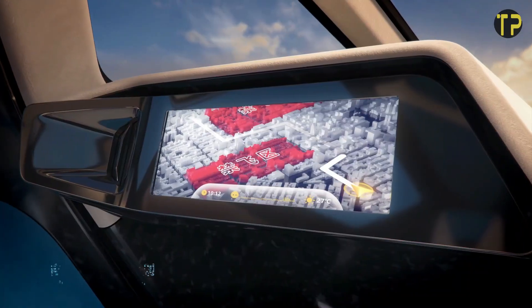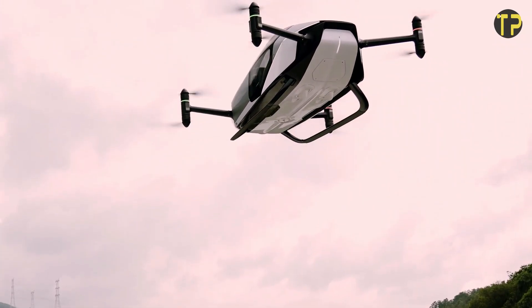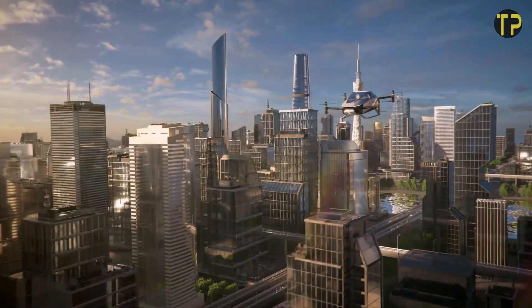While still in its testing phase, Xpeng X2 signals the beginning of a new era in personal mobility, blending innovation, style, and sustainability for the future of urban travel.